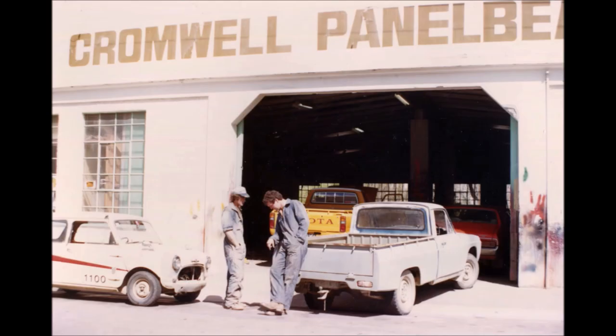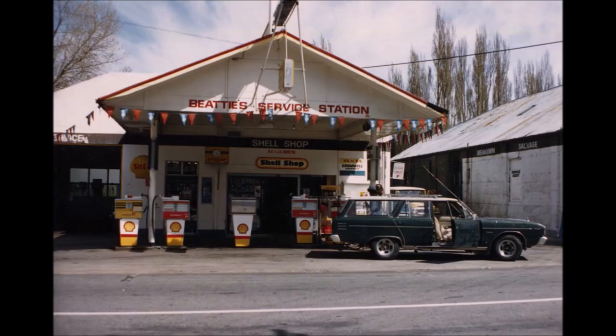Then we come down to Cromwell Panel Beaters, a fairly substantial concrete garage built slightly before the last world war for Roy Congleton, who had a service station on one side and immediately adjoining had a repair garage. At the time this photo was taken it was used as a panel beater shop and no repairs at all were done there. Then we come to Beattie Service Station, run by Alan and Jan Beattie at the time of demolition, and they shifted up to the mall.